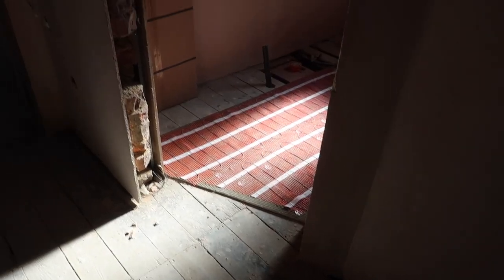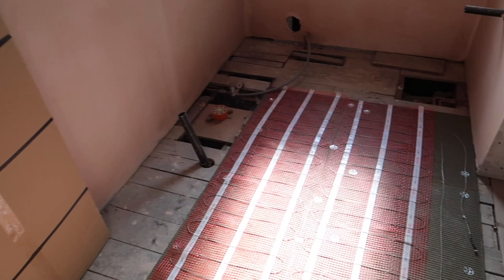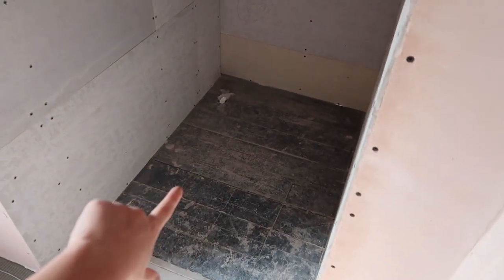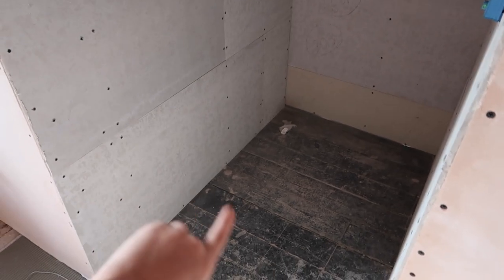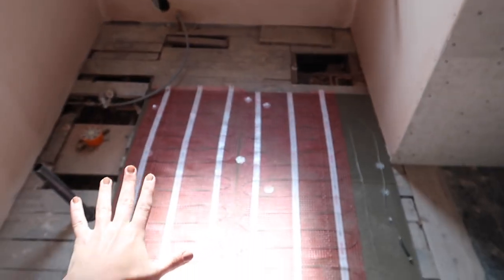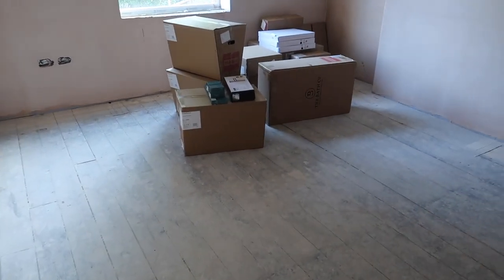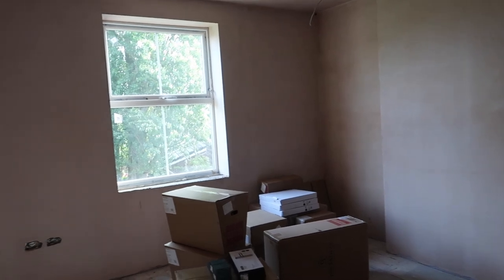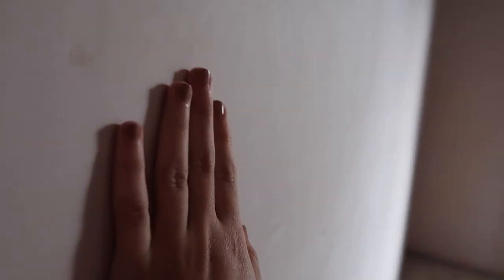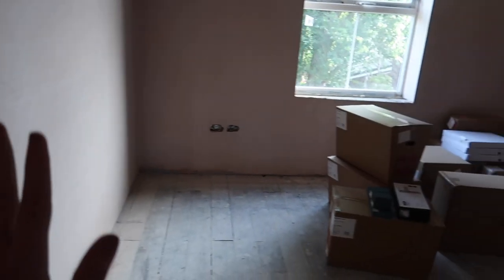Now in the main bathroom we have the mat laid down and we've had the deliveries of the shower trays, so the plumber is coming back in a few days to fit these trays in all three bathrooms. Then a couple of days later the tiler is arriving to tile the shower unit, the floor in here, and obviously the other bathrooms as well. The painters and decorators are also going to come and start prepping and priming the walls — you've got to get it so perfect before you can actually paint.